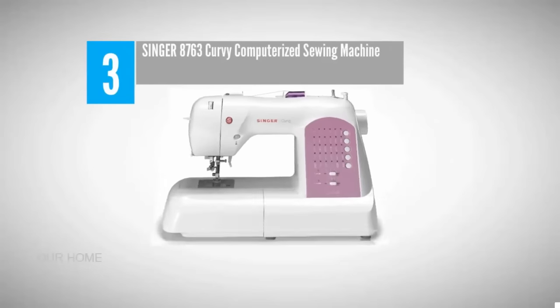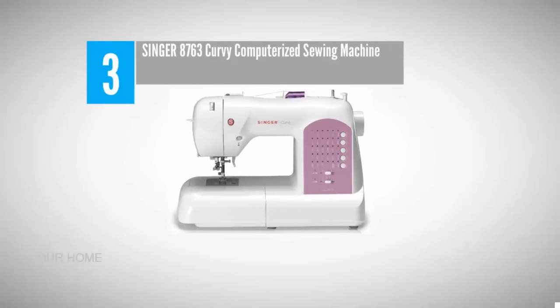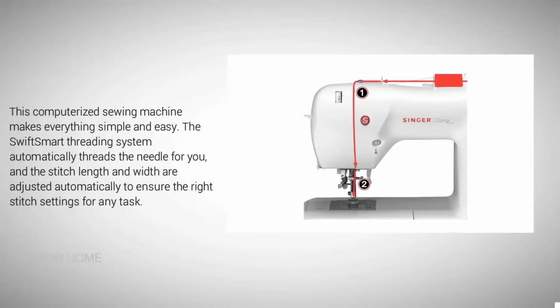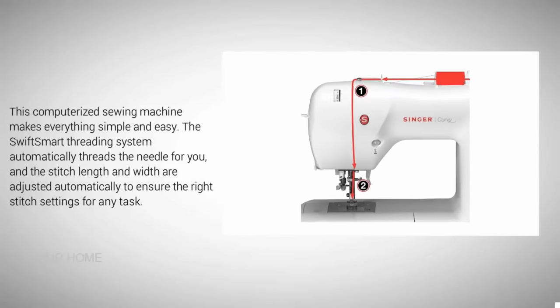Halfway through our list at number three: Singer 8763 Curvy computerized sewing machine. This computerized sewing machine makes everything simple and easy. The SwiftSmart threading system automatically threads the needle for you, and the stitch length and width are adjusted automatically to ensure the right stitch settings for any task.